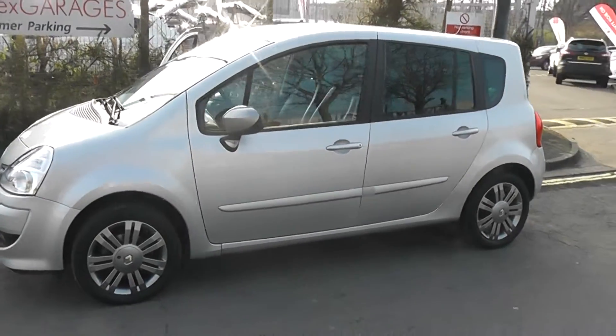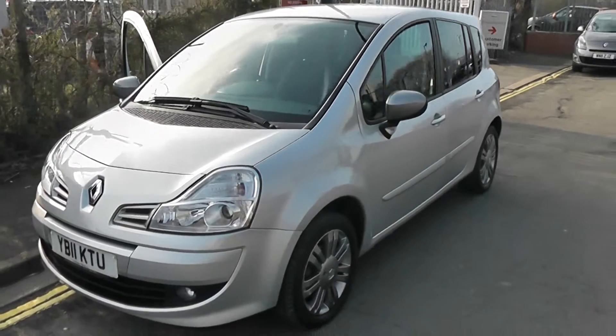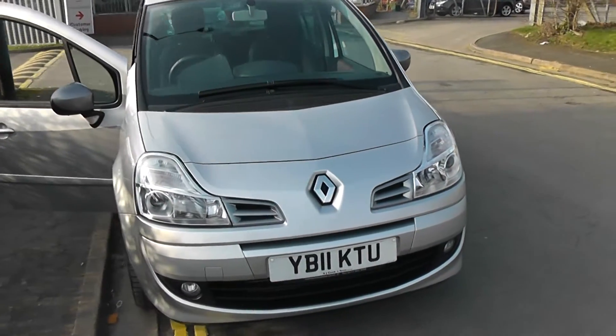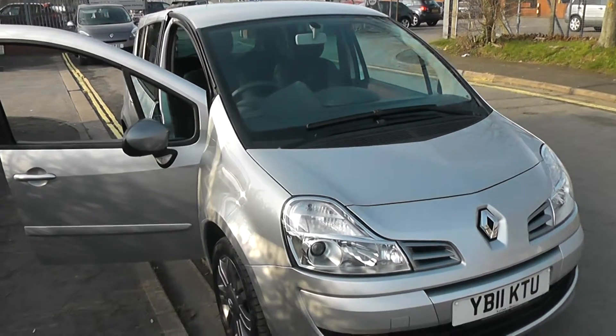Welcome to Wessex Garages on Pennywire Road in Bristol. We have the Renault Grand Modus Dynamique. This five-door hatchback was registered in July 2011. It's a 1.5-litre DCI engine, five-speed manual transmission, and as you can see, it comes in silver.